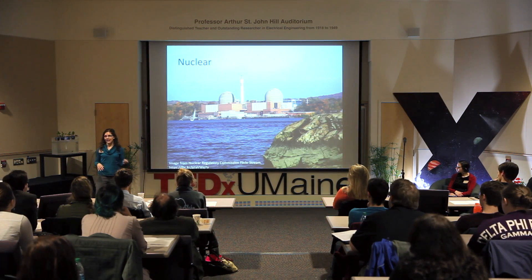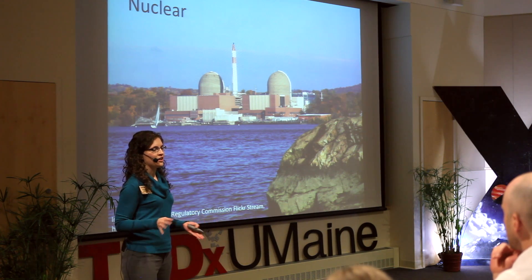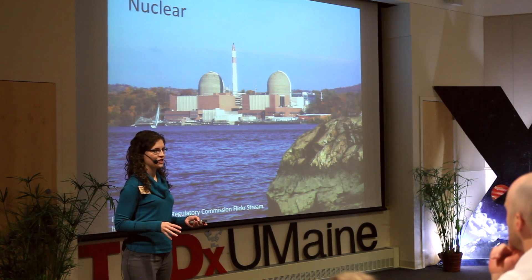Nuclear is the next largest source. It has fairly low land use, a high capacity factor, and high water use, but very low greenhouse gas emissions. There are also safety concerns and national security issues to consider with nuclear.